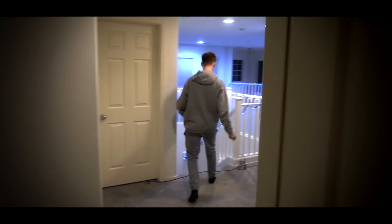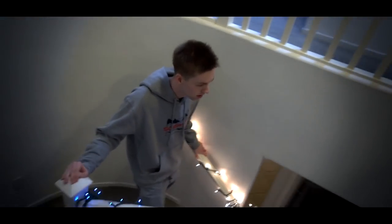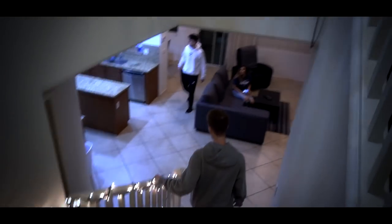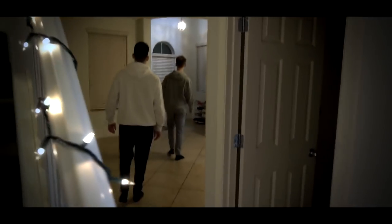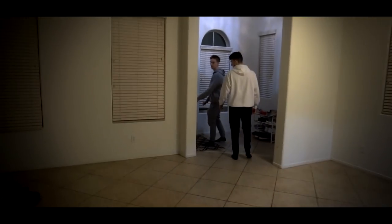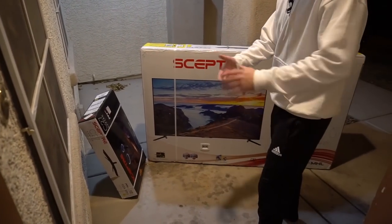Wait — did someone just ring the doorbell? Yo, Matt — what the heck?! No freaking way, oh my god! It's a 65-inch TV! Bro, holy shit — ASAP, let's set this up!